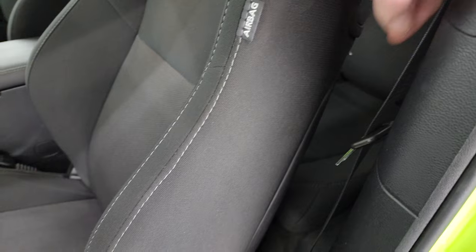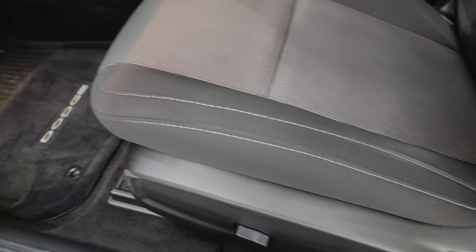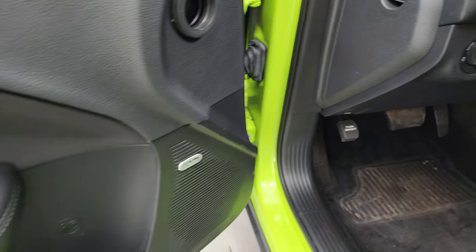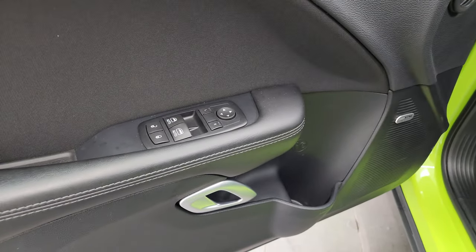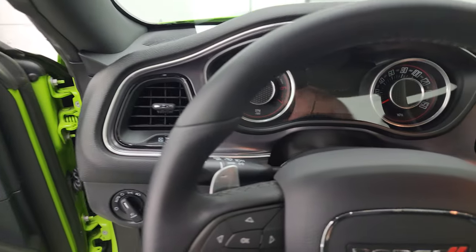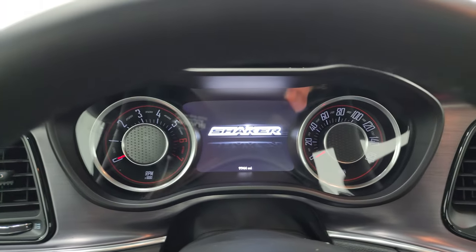If you want to try and get a car seat back there, that's up to you. Those seats do fold down for extra storage. Power driver's seat, factory floor mats, auto headlamps, Alpine premium sound system, power windows, locks and mirrors. We'll hop inside and check out the miles, the radio, and everything this car has to offer on the interior.